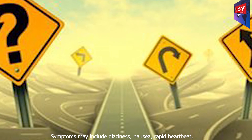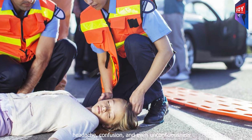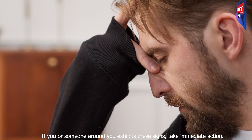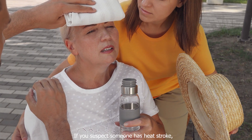Knowing the warning signs of heat stroke is crucial for early intervention. Symptoms may include dizziness, nausea, rapid heartbeat, headache, confusion, and even unconsciousness. If you or someone around you exhibits these signs, take immediate action.